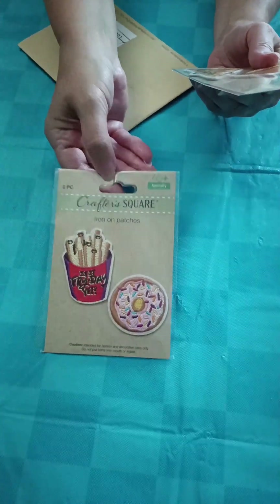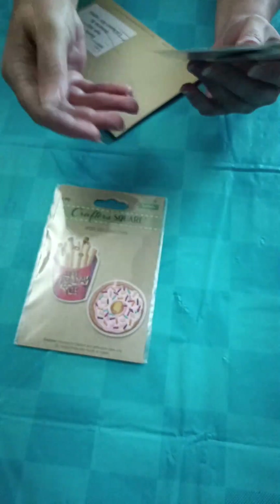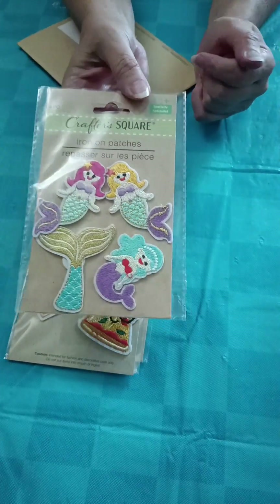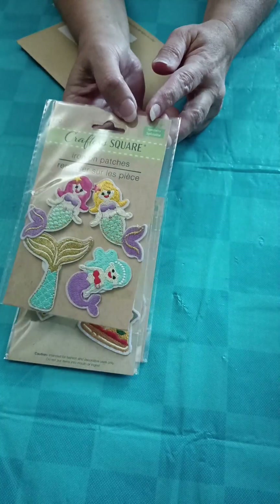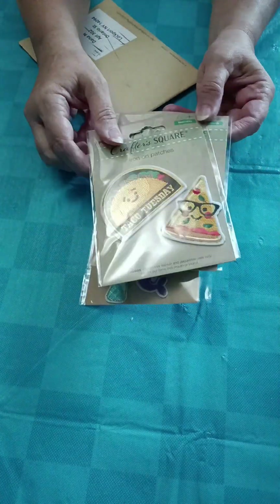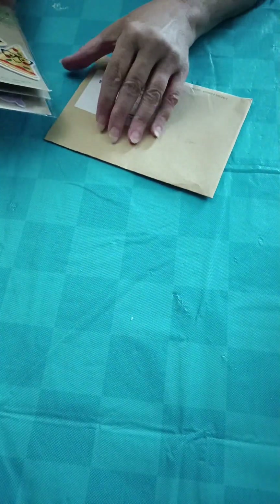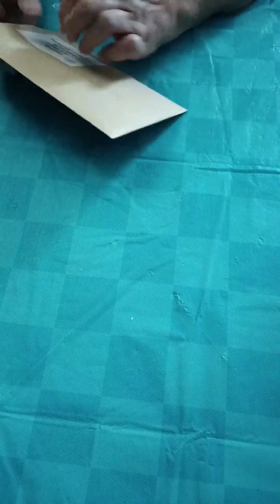Hi everyone, it's Dana from Butterfly Crafts and Crochets. Just a few things to show you. I won a giveaway from Crafting with Gabby - I forgot to show it, sorry about that. She was giving away these patches from the Dollar Tree. She had a bunch of them that she found. These were the ones that I got: the french fries with the donut, tacos and a slice of pizza, and I got the mermaid. She had three winners, so thank you so much Gabby.